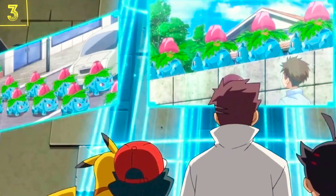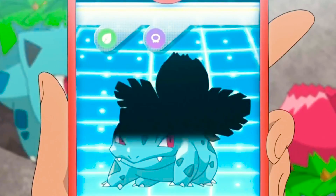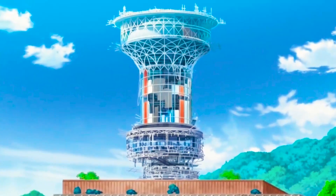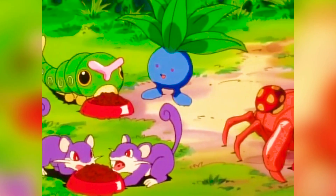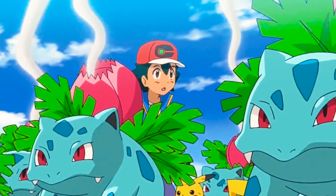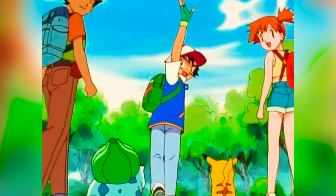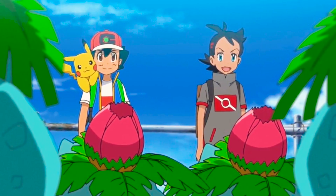The third episode of Journeys features a welcome return of Ivysaur and Venusaur. It's always great to see the series make good use of one of the original starter Pokemon. The third episode was also a reference to a classic Pokemon episode. 'Bulbasaur and the Hidden Village' not only has a similar title to 'Venusaur's Mysterious Tower,' but a similar story as well — both feature Bulbasaur and its evolutions trying to deal with living in a human world. Plus, it's great that we got to see Bulbasaur's evolutions, considering that Ash's never evolved at all.